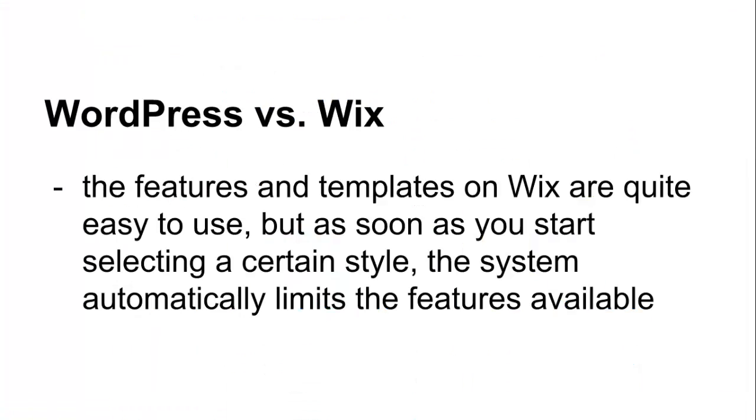Like I was mentioning a moment ago, the features and templates on Wix are quite easy to use, but as soon as you start selecting a certain style, the system automatically limits the features available. While this makes setup easier, it can make customizing harder, so you may not end up with exactly the type of page or look you'd prefer.